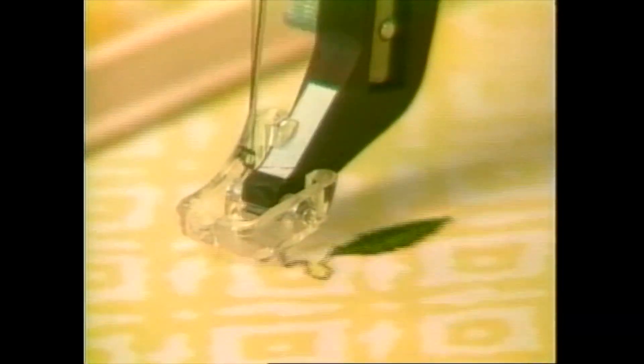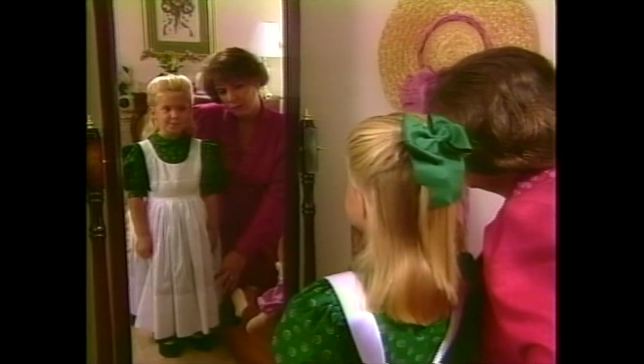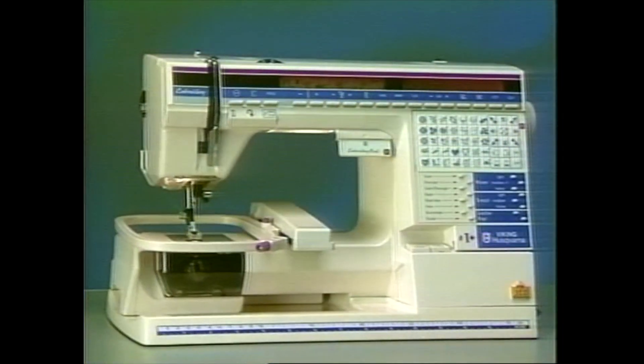Now the power to become more beautiful rests at your fingertips — before the Viking Husqvarna Number One Plus, after, before, after, before, after. The Viking Husqvarna Number One Plus.